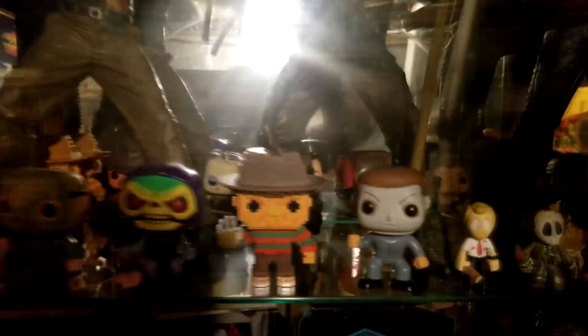I apologize for the lighting. And we got the Funko Pops — back there underneath Ash's crotch we have an NES Freddy and the OG Freddy Funko Pop.